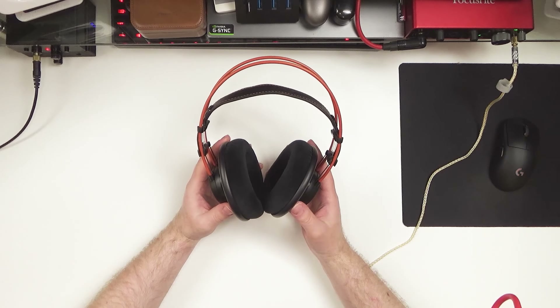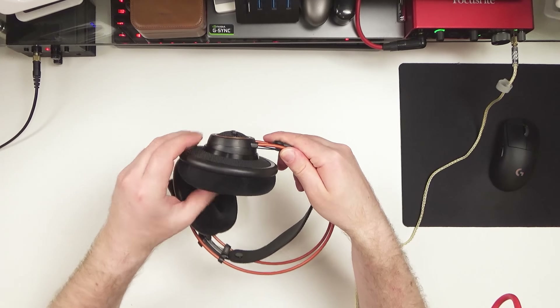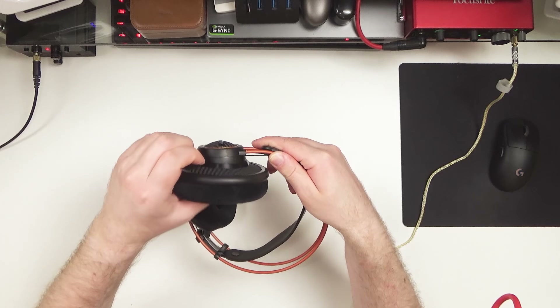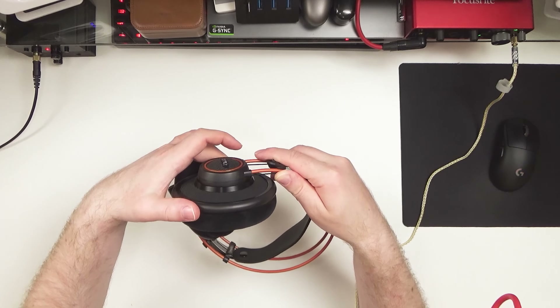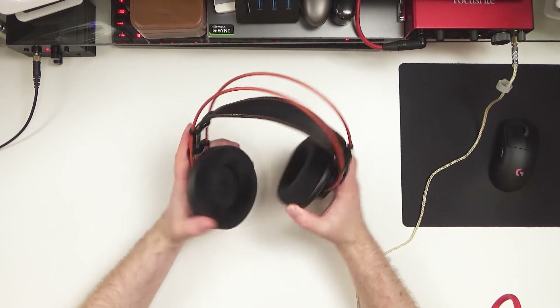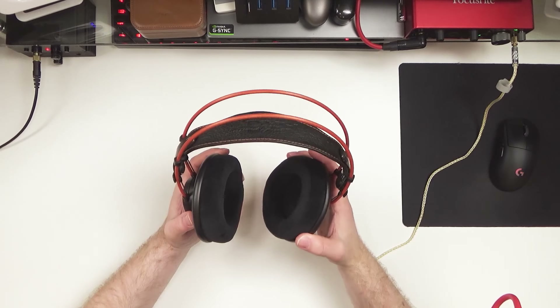These earcups also have a decent amount of movement — 360 degrees of rotation, actually, rather than just the vertical and lateral movement that you'd get on most headphones. And coupled with the extremely flexible chassis and rather nice deep earpads, these do conform to your head superbly. All in, in terms of comfort, after breaking in the leather headband, I find these to be supremely comfortable.